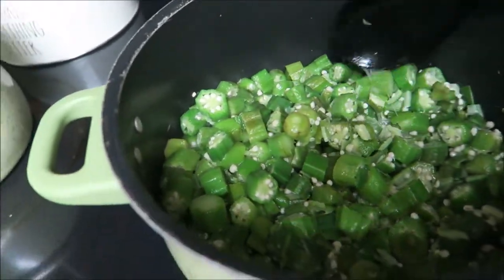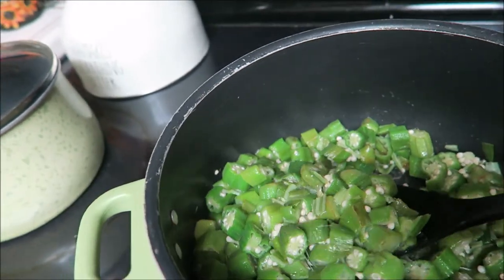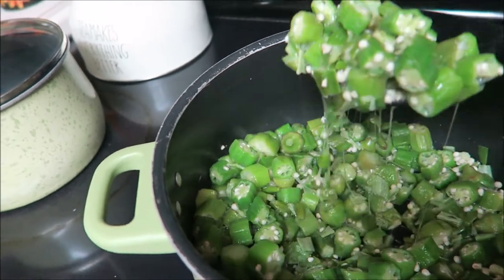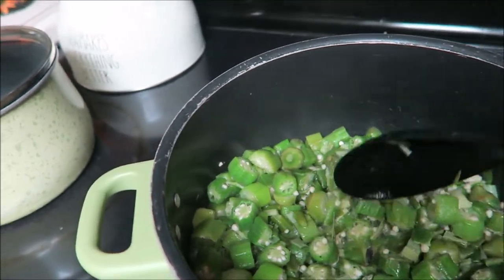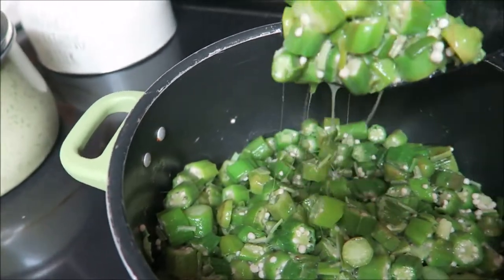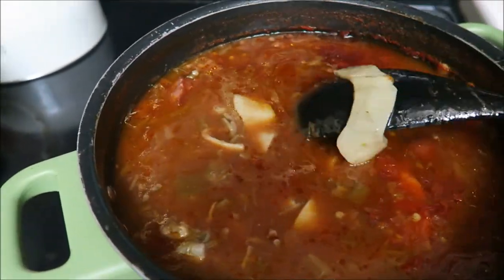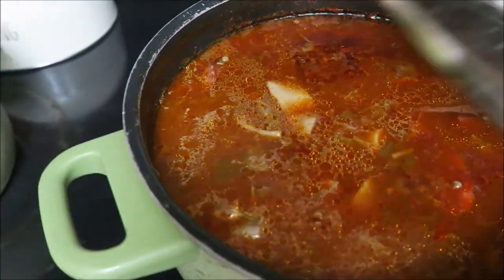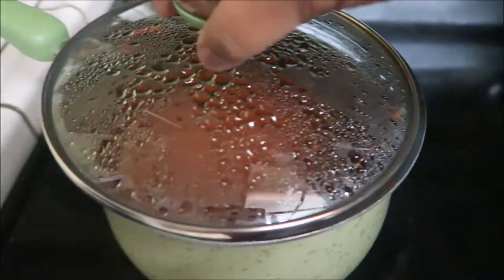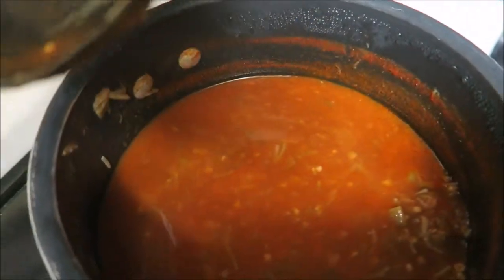I am cooking okra for dinner. With okra, because it's really slimy, you have to fry it until all the slime is out — that's what I'm doing now. This okra here is for Cheyenne and I, and this right here is Savannah's. I'm using a different spoon because hers is vegan, so it's just the okra without any of the meat.